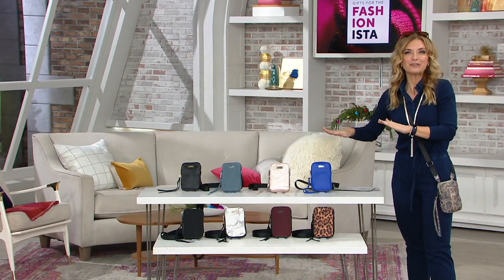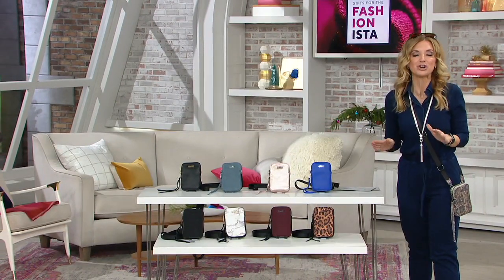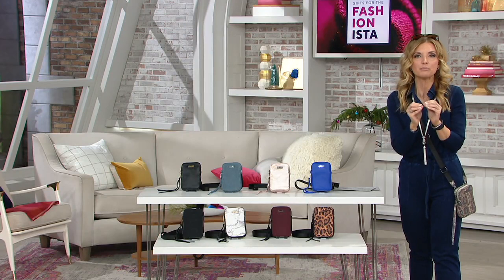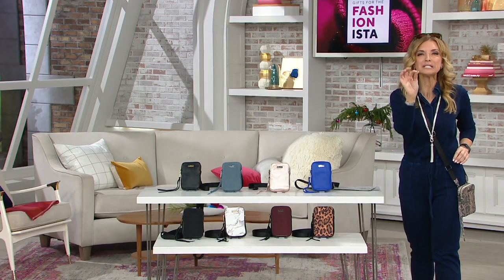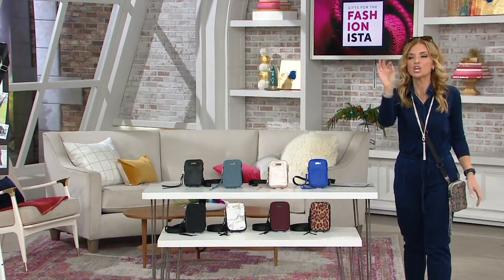Here it is - the last Today's Special Value from Amy Kay for the rest of the year. She is an award-winning handbag designer in premium leathers, luxury hardware, couture details, and all of that usually means cha-ching, cha-ching.